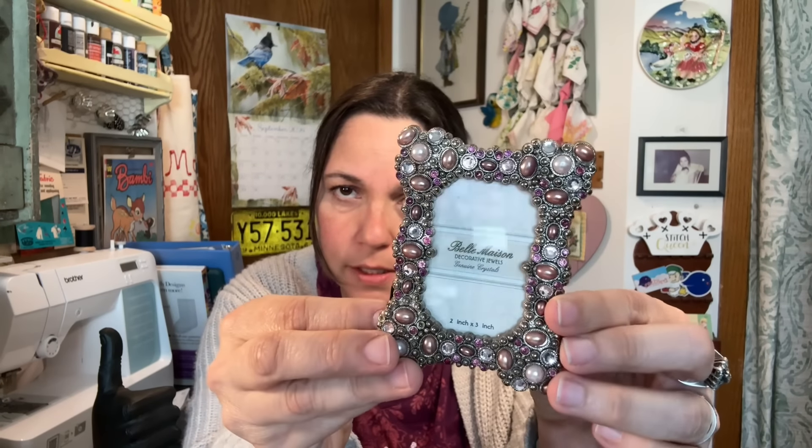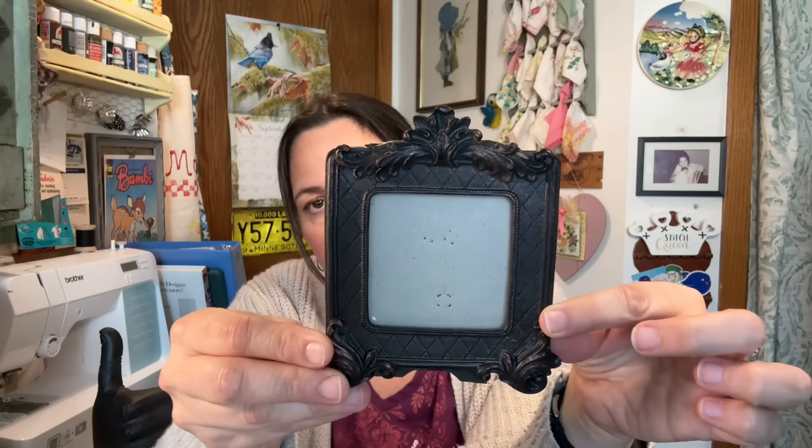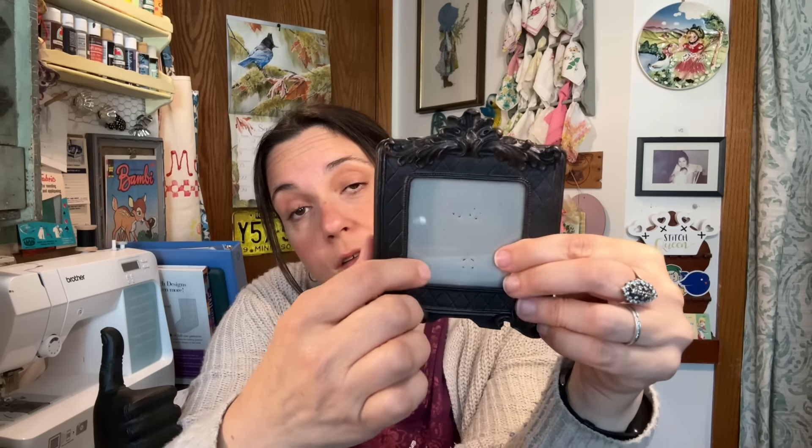I picked up some frames. I thought this one was adorable - it has some rhinestones and some little pink stones. Then I got this one - it's an elephant, and Molly loves elephants. That one was $1.99 and this one was 99 cents - funny because it's bigger. Then I got this one because it just looks old even though it's not, and it was 99 cents. These are great to use in a vignette - you can put a seasonal photo or a little cross stitch in there.